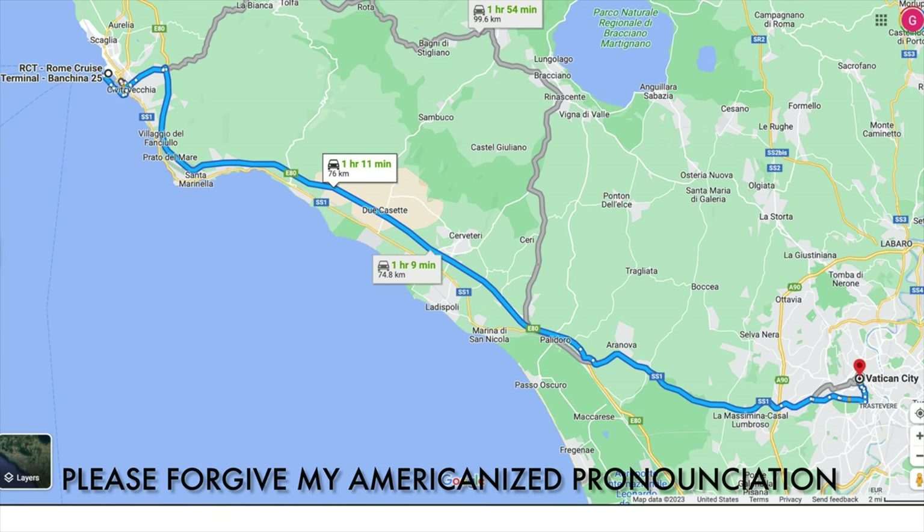The cruise ships dock in Civitavecchia. From there, it's about an hour and a half bus ride into Rome, depending on the traffic.